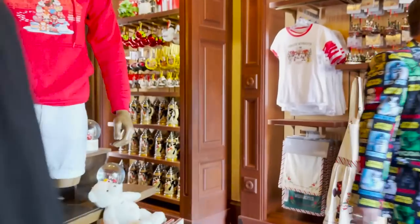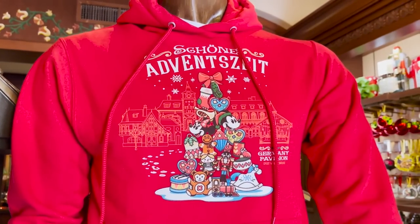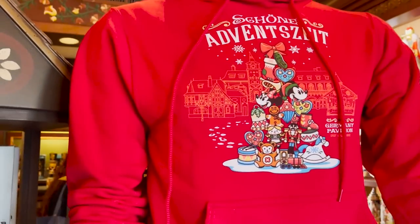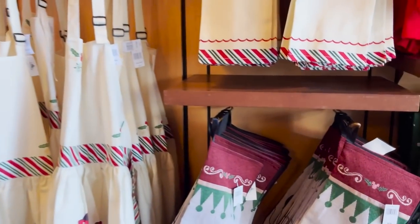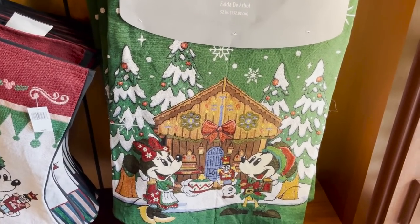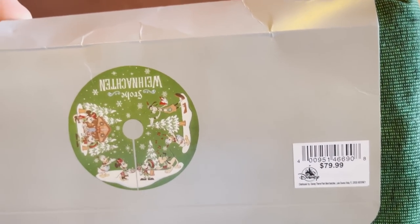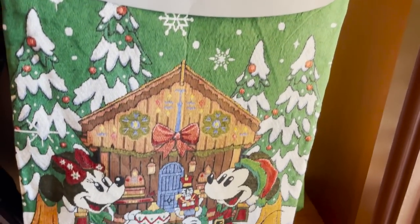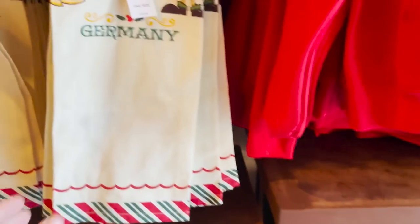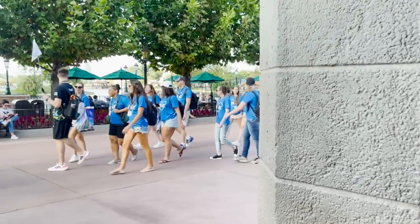Look at this snow globe right here — wow, that is really cool, I love that so much. There are a couple of pieces that are unique to this store. Look at these stockings at $34.99, and this tree skirt — oh wow, this is an adorable tree skirt, perfect for right now. This tree skirt is $79.99. There are also matching kitchen towels that go with it for $19.99, and a couple of ornaments as well.